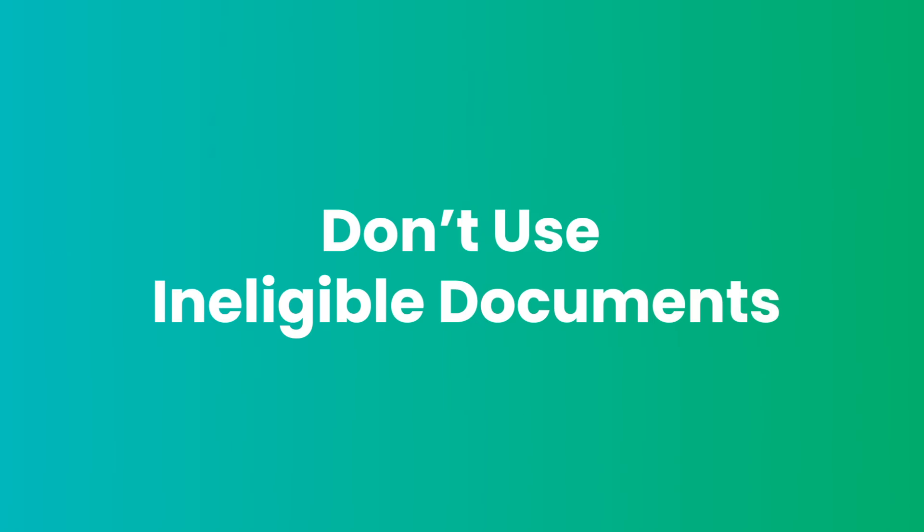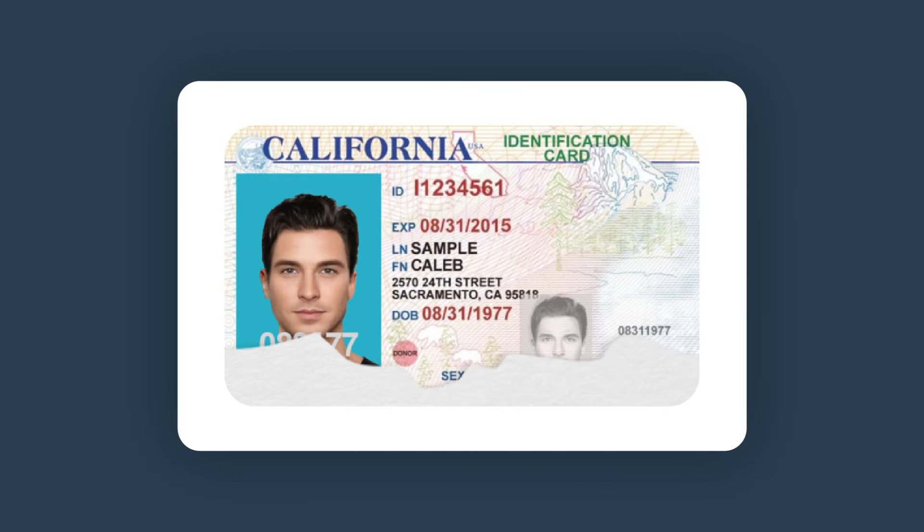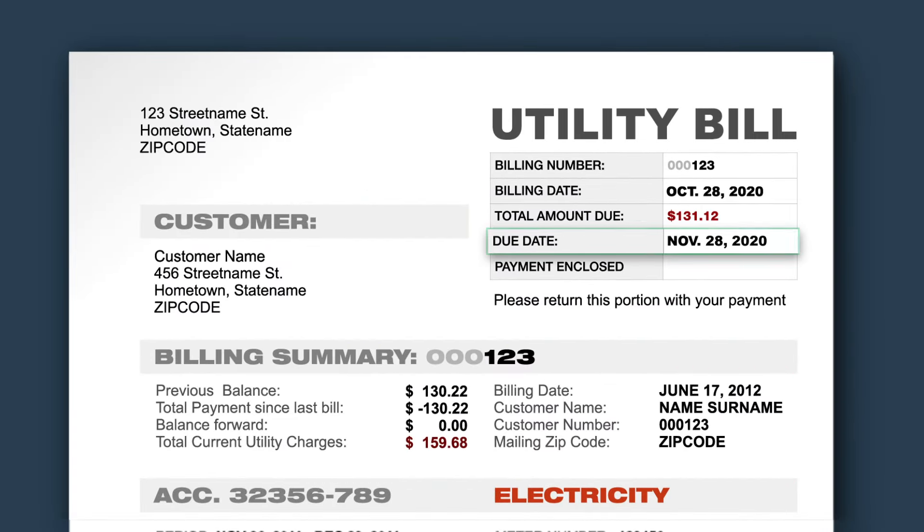Don't use ineligible documents. Your documents must be readable and the name on the documents must match the name you put in your personal information. Any documents that don't match up or cannot be read will be rejected. If you are using a utility bill, please pick a bill that is not more than 90 days old.